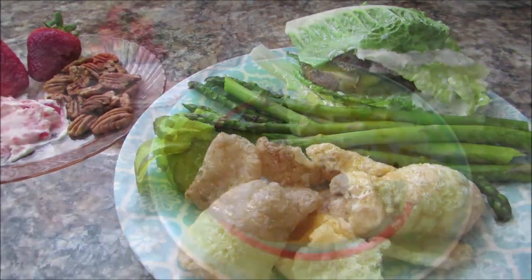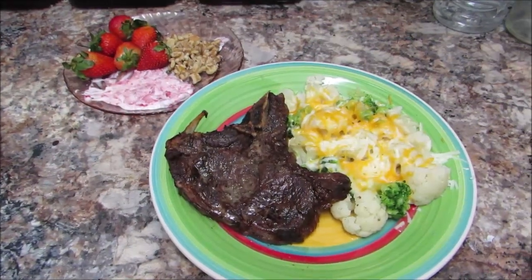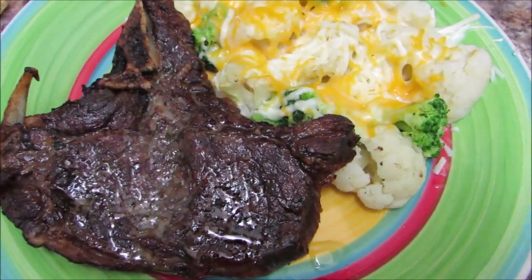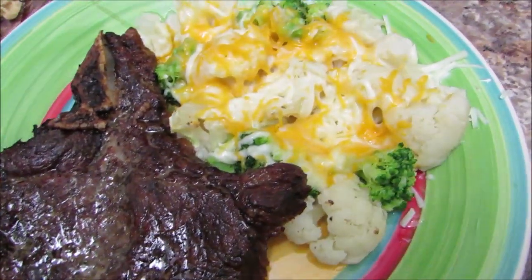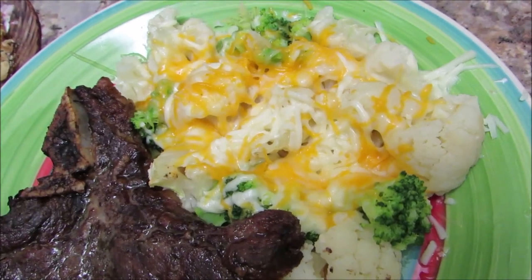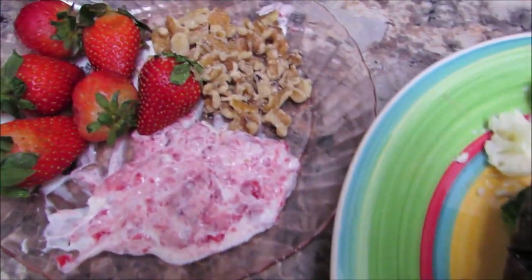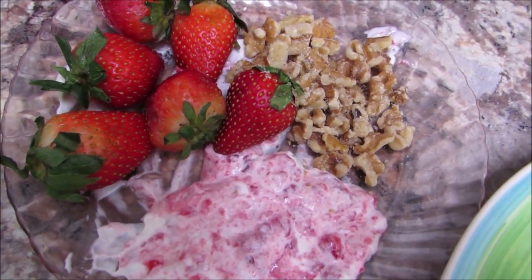Here's a meal I already shared with you guys — it was a piece of steak with some cauliflower broccoli with melted butter and melted cheese. So perfect and so satisfying. And for my side, I have the walnut strawberries and the cream cheese with the strawberry jam.